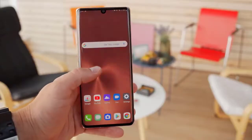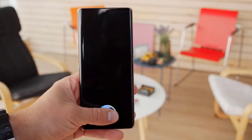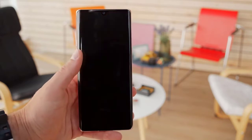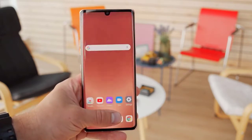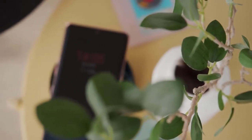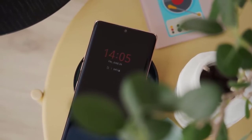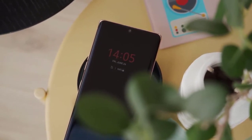There is an optical fingerprint sensor under the display and it does a pretty good job at recognizing you and unlocking the phone. It wasn't the most accurate for us in the beginning, but it seems to improve over time the more you use it. There's also an always-on display which shows the time and notifications, and it's highly customizable with lots of different clock styles and colors to choose from.